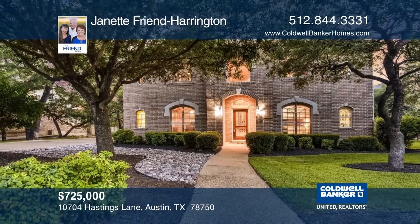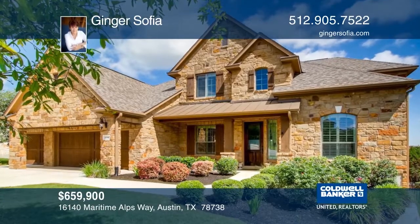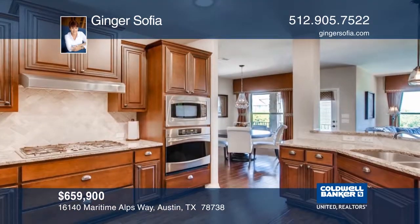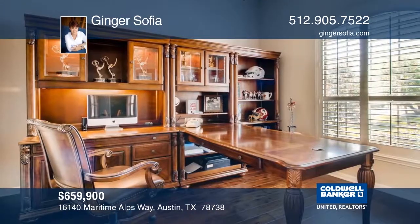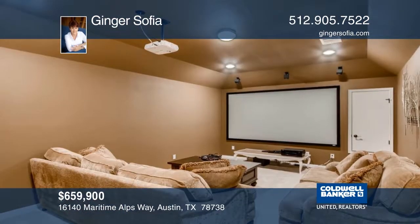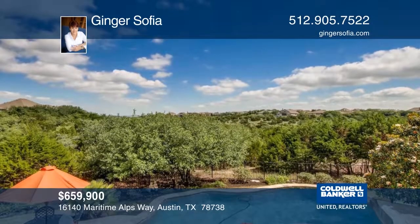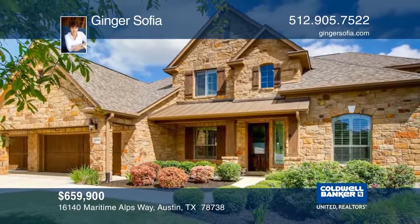This amazing home features spacious wide-open Texas Hill Country views as the backdrop to your custom designed saltwater pool area. It offers a flexible floor plan for many different lifestyles with formal dining, office, kitchen, cozy living area, game room, theater room, and a guest suite on the main level, plus a three-car garage and outdoor spaces. See everything in person with Ginger Sophia.